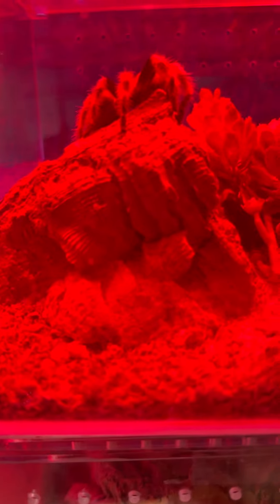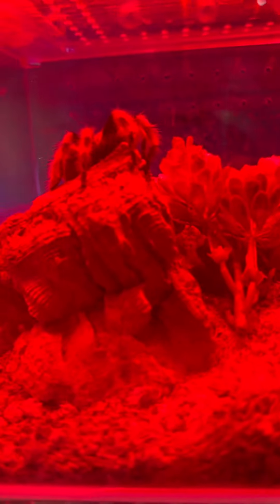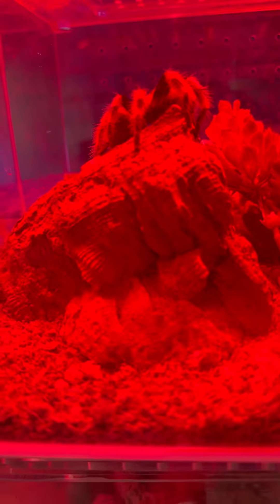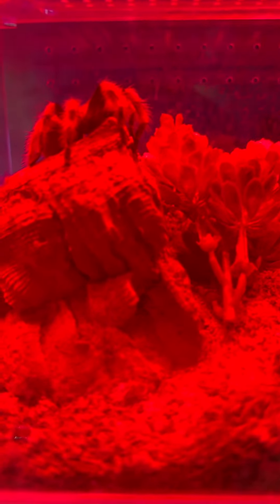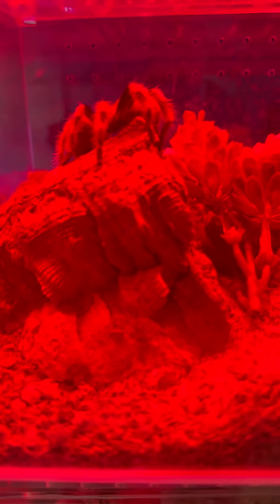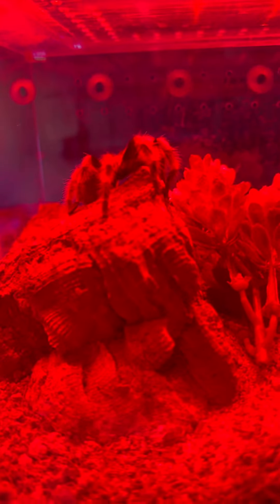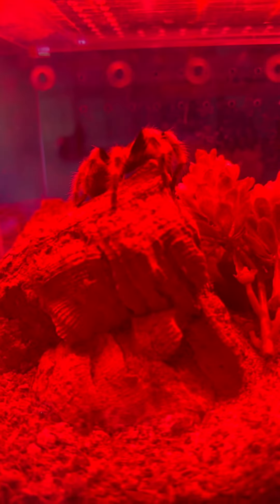The Mexican Red Knee Tarantula lives in South America and North America. It has to have 75 to 80 degrees Fahrenheit to survive, so that's why it likes hot, warm places. That's also another reason why we see so many spiders in the wild.